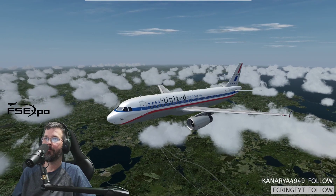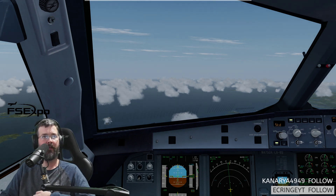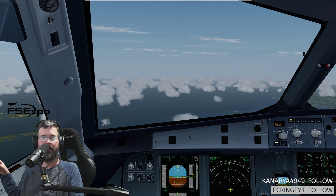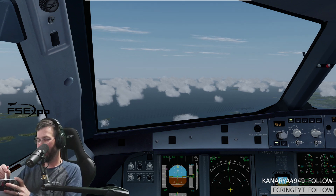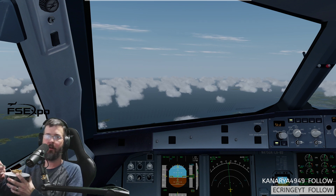American 102, climb and maintain level 300. There it is — there's the Vatlov emote. Thank you guys. Climb, maintain 300, American 102. I guess I need to — there's got to be an FNO emote out there, right? Someone has to have an FNO emote.